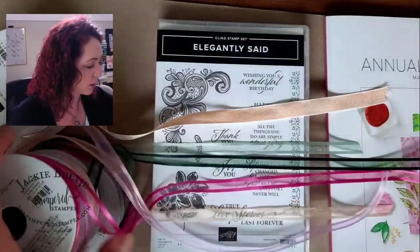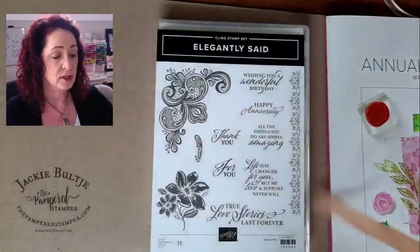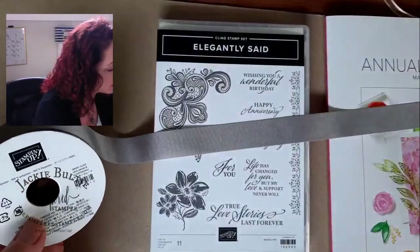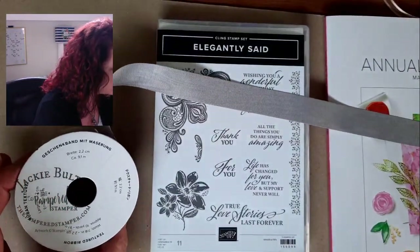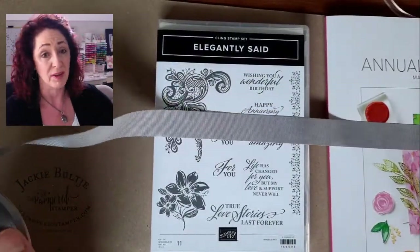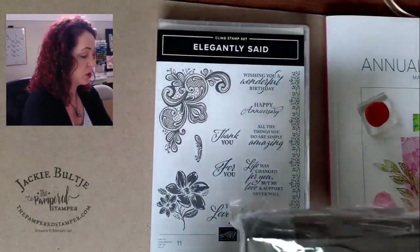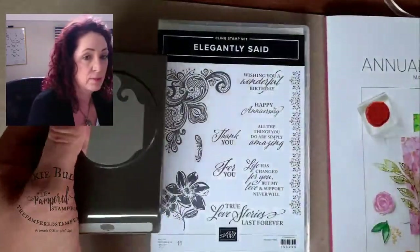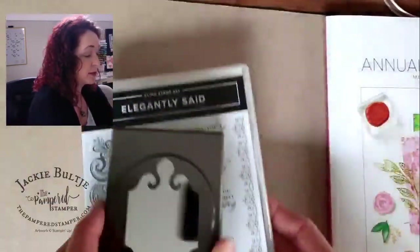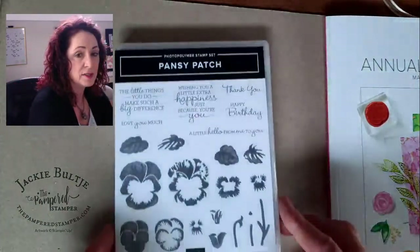I'll probably do a ribbon share — I can't take money yet but might take a list of interested people. Here's another beautiful ribbon in Smoky Slate, a wider ribbon at 2.2 centimeters (seven-eighths of an inch). It'll pair beautifully with the Elegantly Said bundle. There is a punch that goes with the set — no dies, just the punch — and the Elegantly Said stamp set will be one of the bingo prizes.